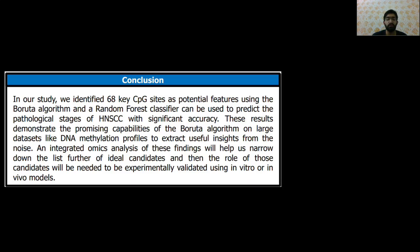In conclusion, we identified 68 CpG sites as potential features using the Boruta algorithm and a Random Forest classifier that can be used to predict the pathological stages of HNSCC with significant accuracy, demonstrating the promising capabilities of the Boruta algorithm on larger datasets like DNA methylation datasets.